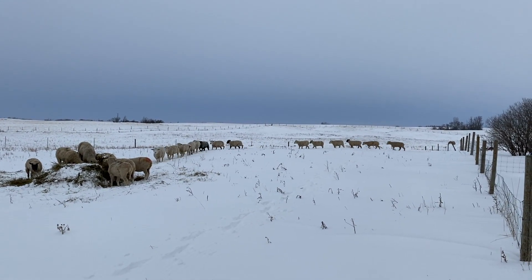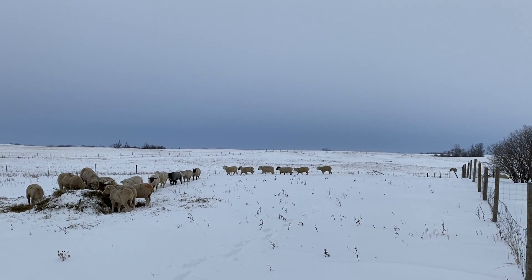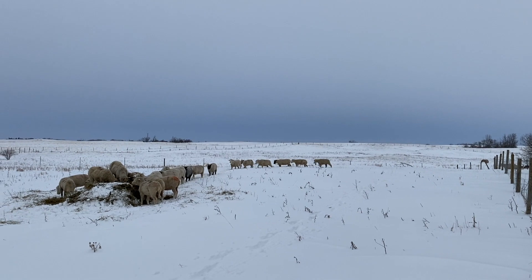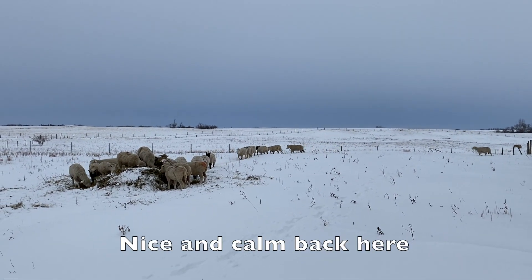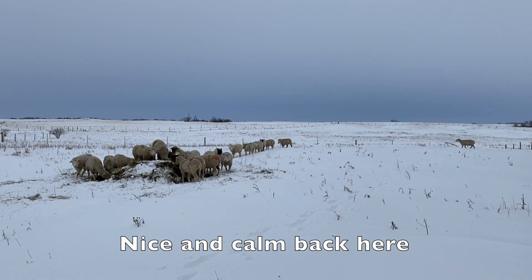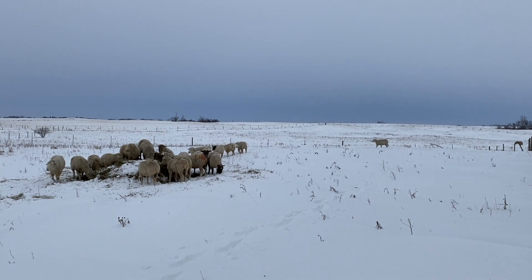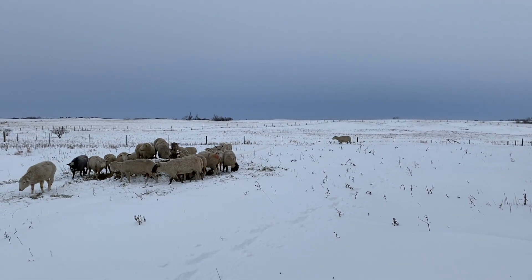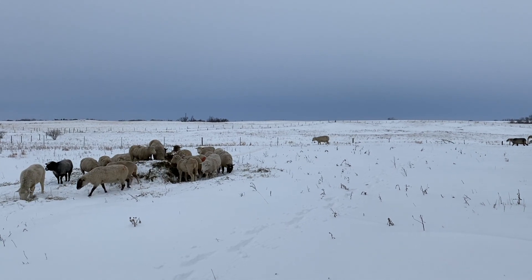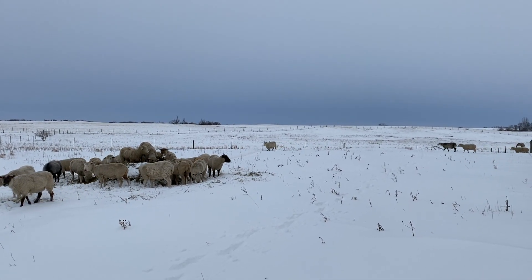What a nice picture. Nice and calm back here. They've got their lick tubs and they've got hay.